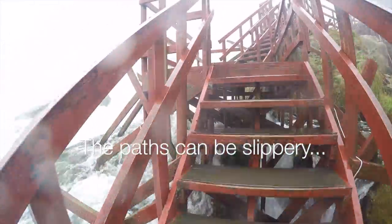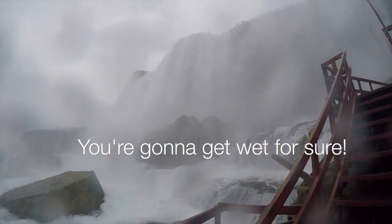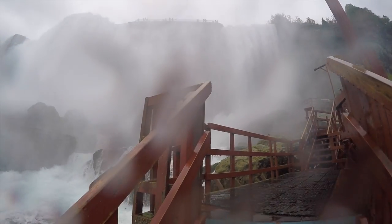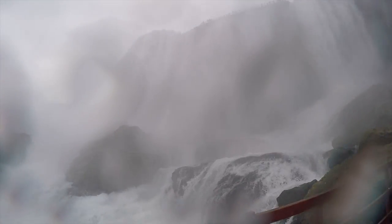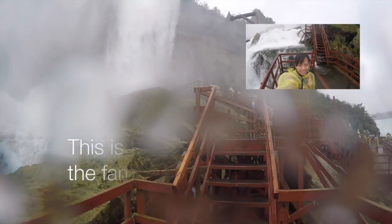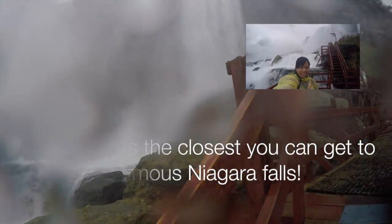It can get pretty slippery and you're gonna get wet for sure. It feels like you're having a shower. This is the closest that you can get to the falls.